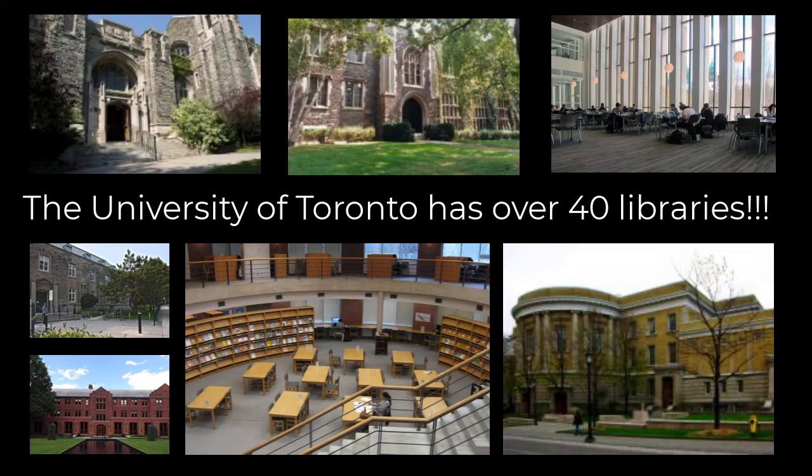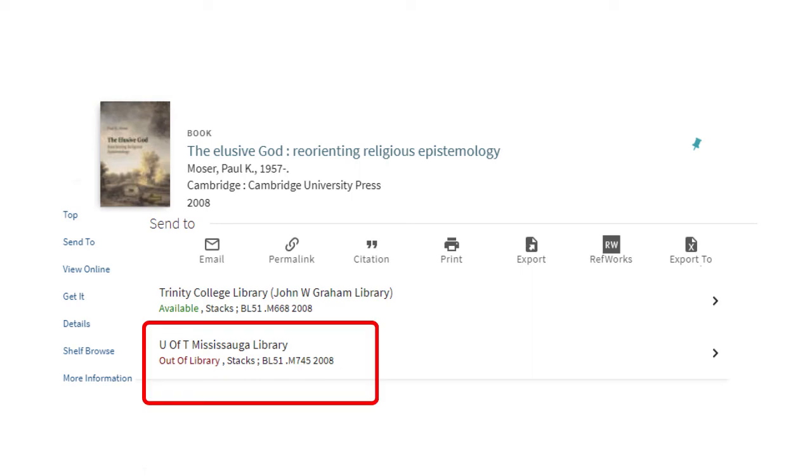Sometimes you might want a book that is available at another library on the St. George or UTSC campuses. For instance, the book might be checked out at UTM, or it is only located at another University of Toronto library.